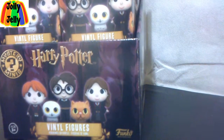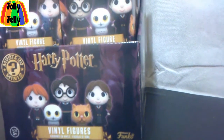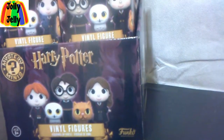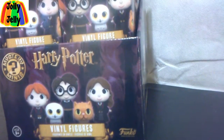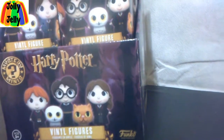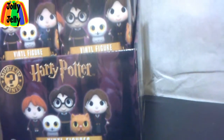Hey guys, today in honor of Harry Potter's birthday and Harry Potter and the Cursed Child, I am doing a Harry Potter Mystery Minis unboxing.